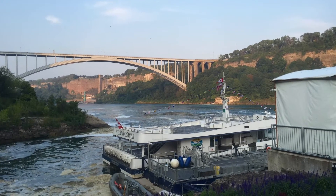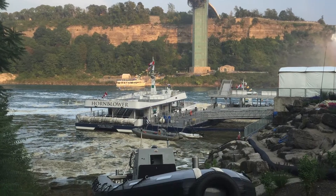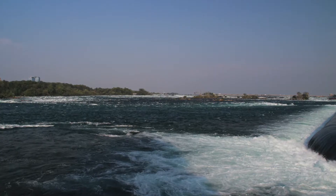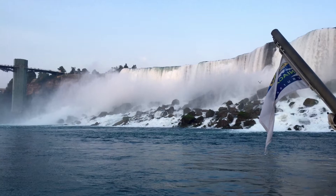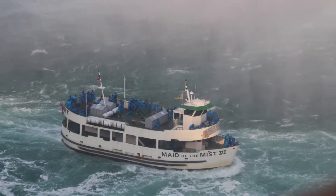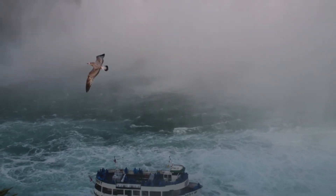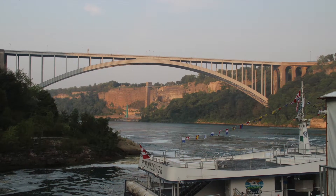Canada's must-do signature attraction is the Hornblower Niagara Cruise. This Voyage to the Falls boat tour brings you on a journey of a lifetime — stunning views of the Niagara Gorge, the American side, the Bridal Veil Falls, and then you come face to face with the famous Canadian Horseshoe Falls. You feel the thundering roar, the awesome power, and the amazing mist that comes along with these natural wonders.